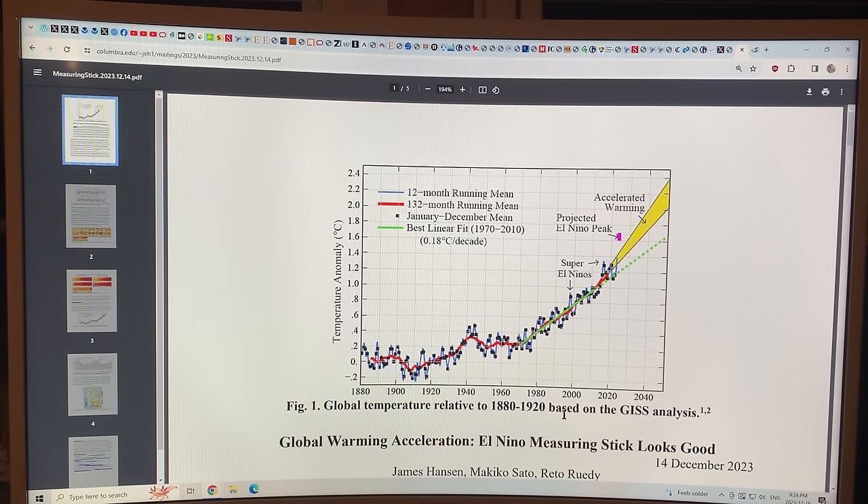Hello, I'm Paul Beckwith. I want to talk about James Hansen's newest article that just came out on his website called 'Global Warming Acceleration: El Niño Measuring Stick Looks Good.'